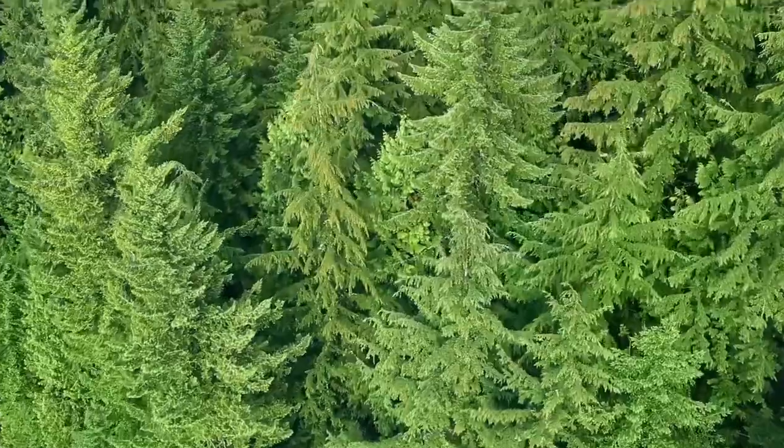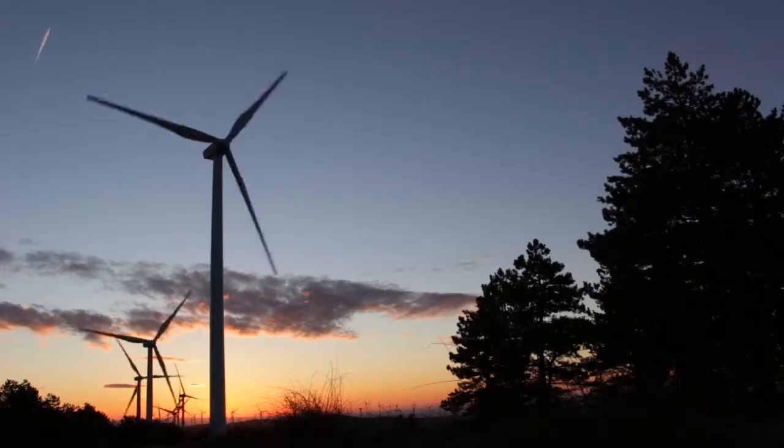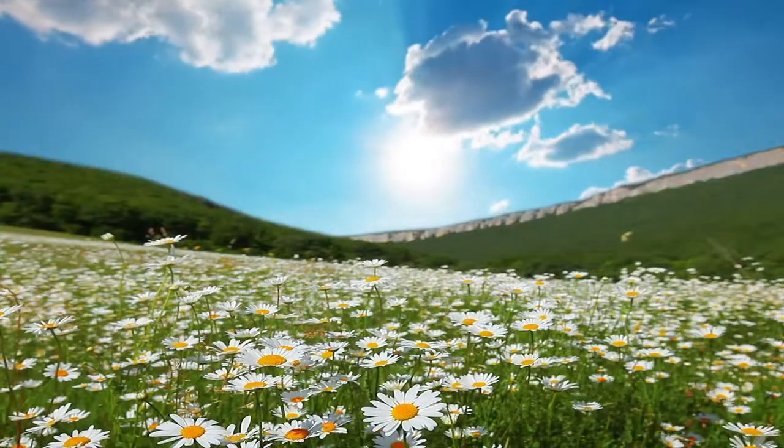The future depends on green technology, on innovations that shape the way we live, the resources we consume, and the impact we make on our environment.